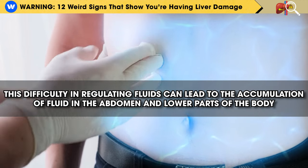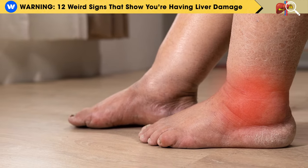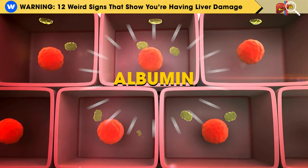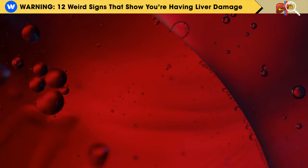This difficulty in regulating fluids can lead to the accumulation of fluid in the abdomen and lower parts of the body, a condition called edema, often causing swollen feet and ankles. Additionally, liver issues can reduce the production of albumin, a protein responsible for managing fluid balance in the blood vessels.